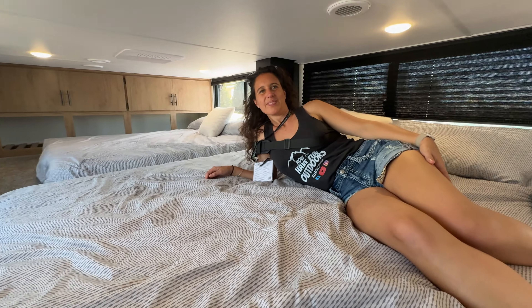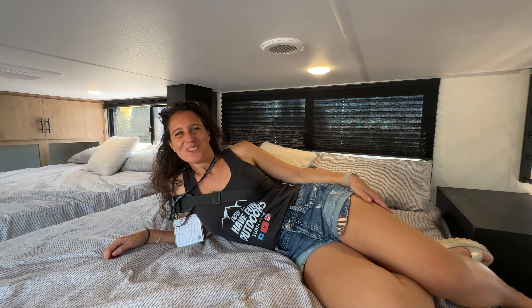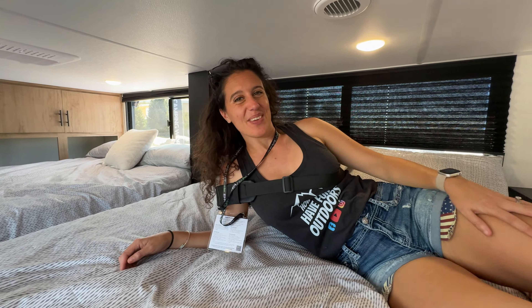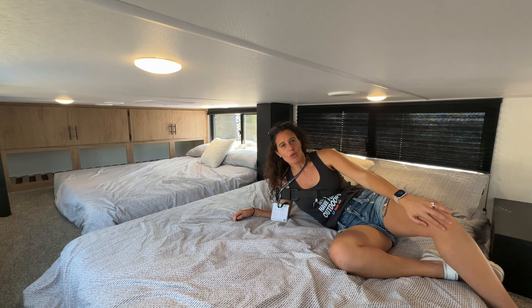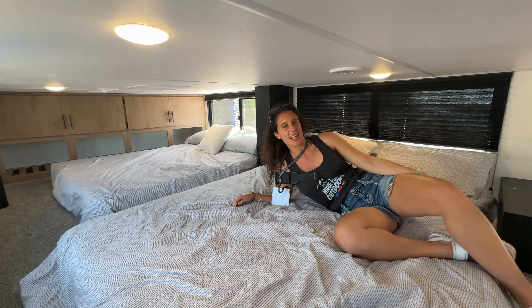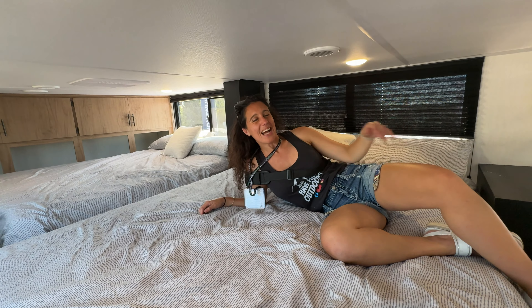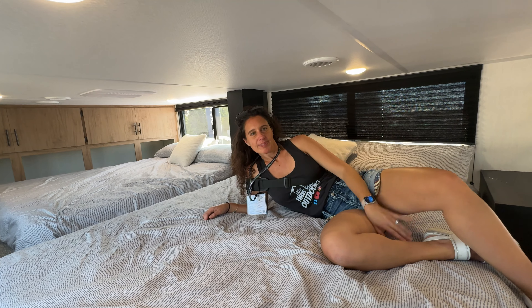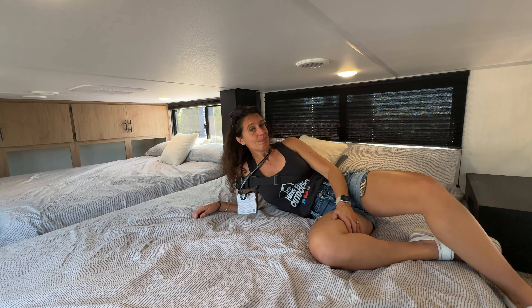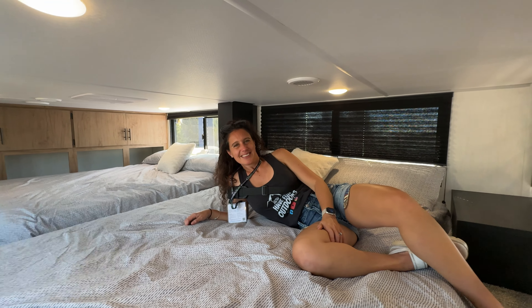I don't think we've ever ended a video quite like this before on How to Have Fun Camping. This is like paradise for parents, grandparents, and kids — all the space, all the storage, all the amenities you need, and lots of windows to look outside and feel happy that you're camping. Comment down below and tell us what you think of this versus a fifth wheel — pros and cons — especially if you've been RVing for a while.